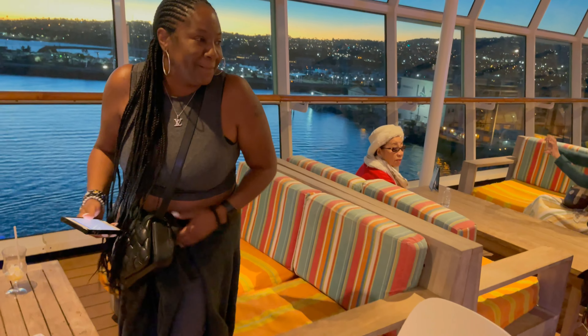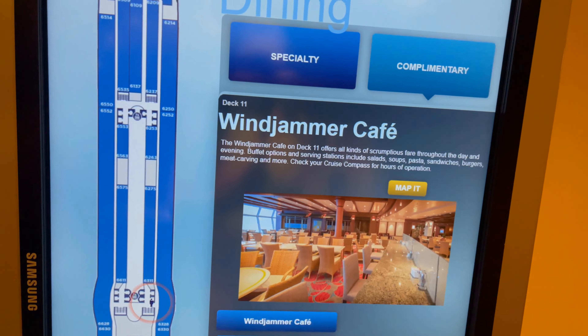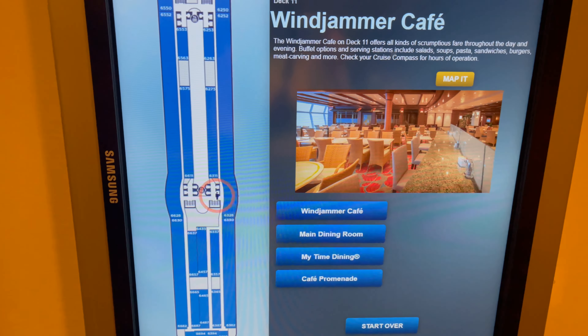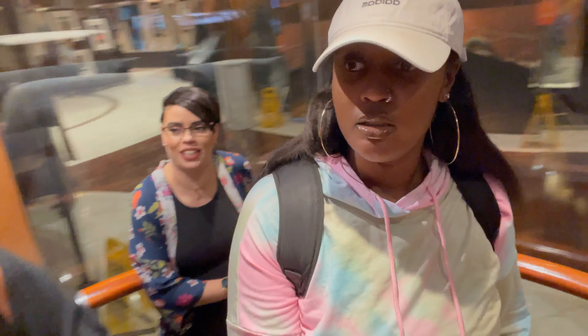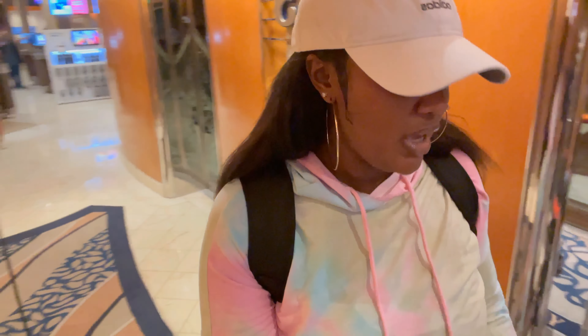We're on deck six right now, and I just went to the dining section on the app. You can either do specialty or complimentary dining, and it tells you everywhere to eat complimentary. So yes, I will be trying out all of them. We're on our way to dinner now — I just woke up from a nap so I'm halfway delirious. We chose your-time dining, so we're trying to see if we can get a reservation right now.